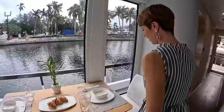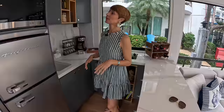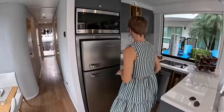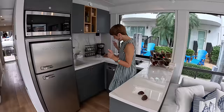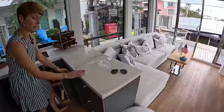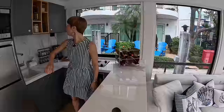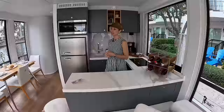I would totally have breakfast here. We have a microwave, fridge, sink, two-burner cooktop, dishwasher, storage, drawers, a nice countertop, and upper storage — very cute. You would never know you're on a boat right now. You could be in a cute little apartment. But you do know, because you have a helm right in your living room.